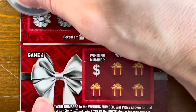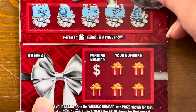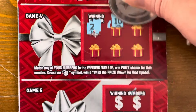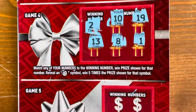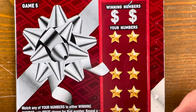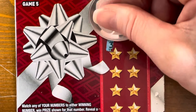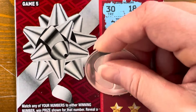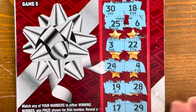Game three: lights, sweater, sleigh, scarf, gingerbread man — no present. Game four, need a two — nothing, and I've never found an ornament either. Game five: need 30 and 18 — we get 19 and 28 instead. Nothing. We got back $20 out of $80 on our Perfect Gifts.